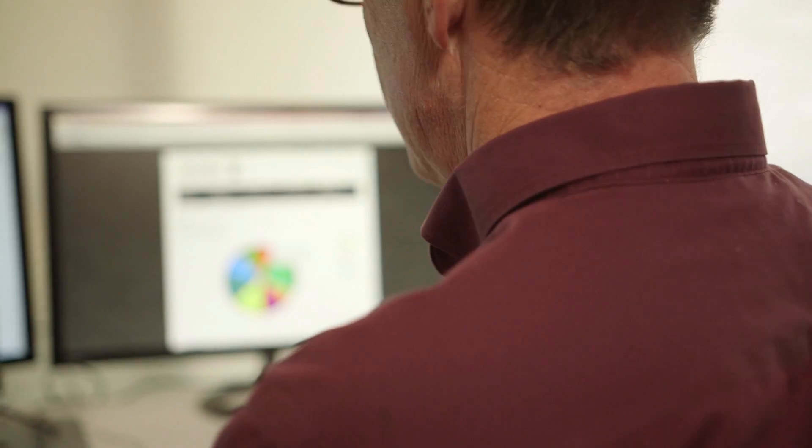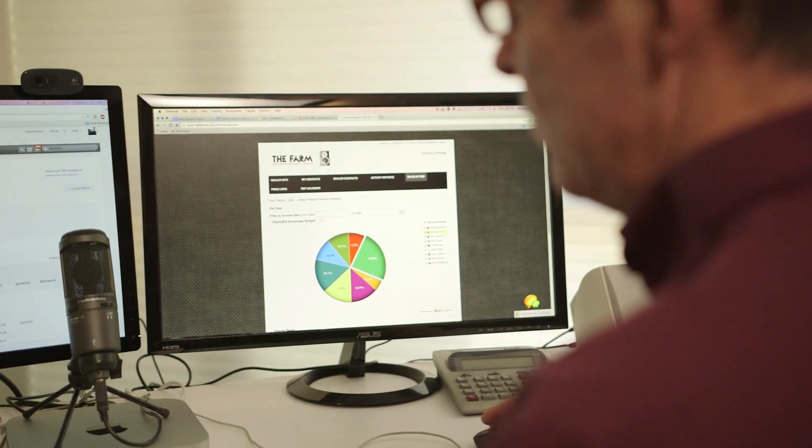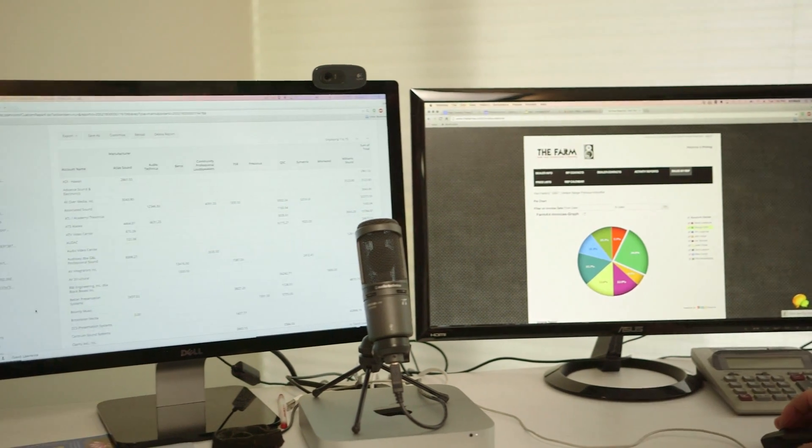We started with just the CRM product, then we added Zoho Mail, and I found myself using more and more of the Zoho products. When Zoho came out with CRM Plus, it was an opportunity to stop purchasing à la carte and just go for the full all-you-can-eat buffet of Zoho goodness.